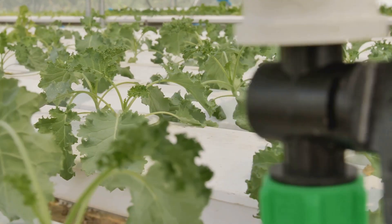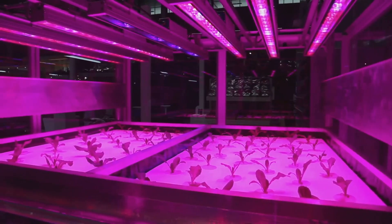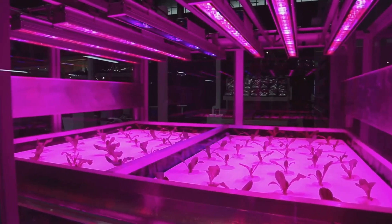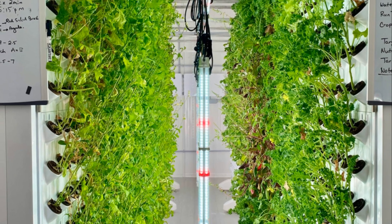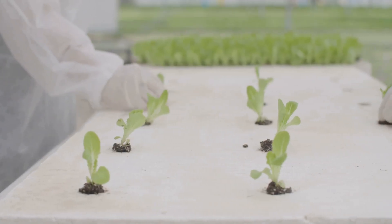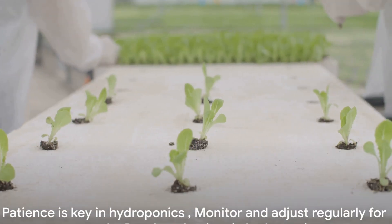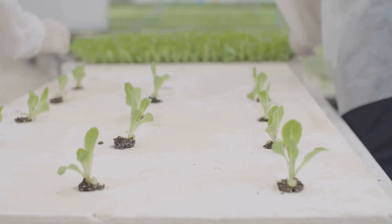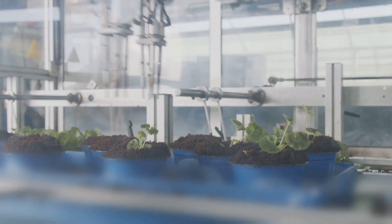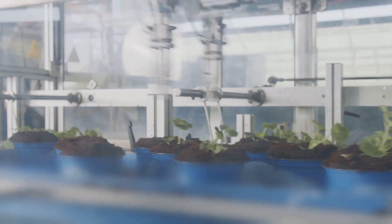Once that's done, it's time to install your grow light. Position it directly above the hydroponics tray or net pots. Remember, light is like food for plants, so make sure they get plenty of it. Finally, sow your seeds or plant your cuttings into the hydroponics tray or net pots. Make sure they're secure and their roots can reach the nutrient solution. And there you have it — that's your hydroponic system setup. Remember, patience is a virtue. Don't expect to see results overnight. Instead, monitor your system regularly, adjust the nutrient solution as needed, and watch your plants grow.